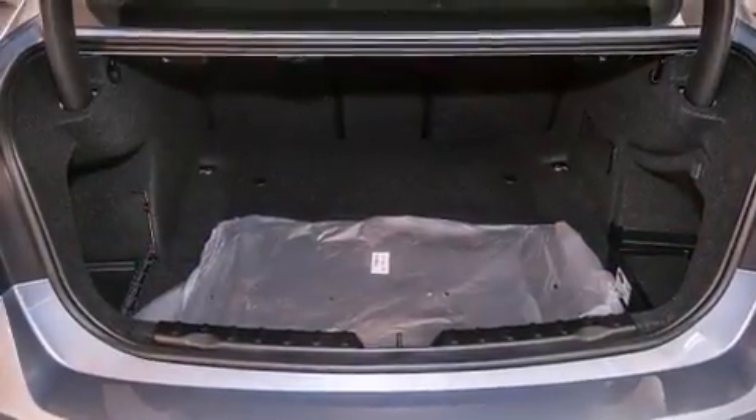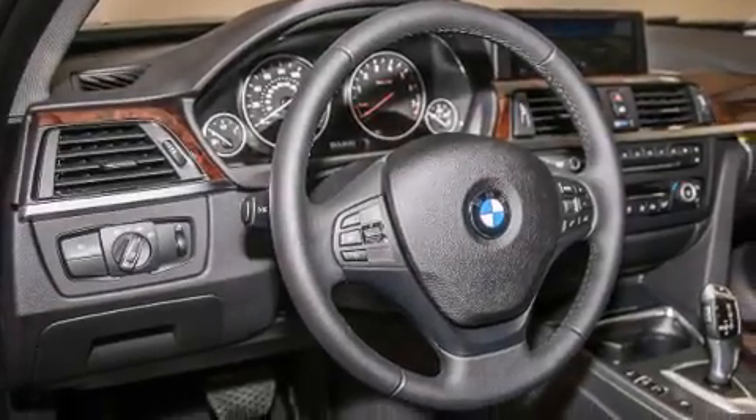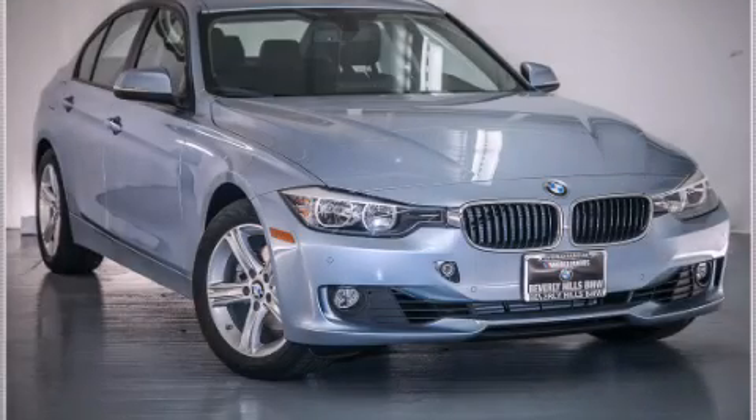With an EPA estimated rating of 35 miles per gallon on the highway, this vehicle does not compromise its fuel efficiency for size, comfort, or fun. Contact us today to arrange your test drive.